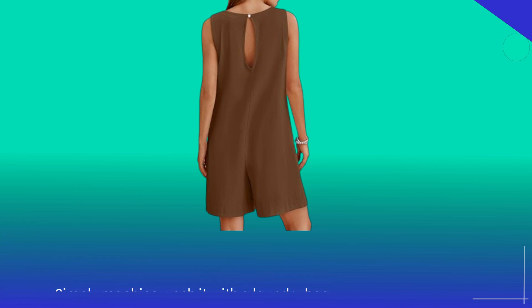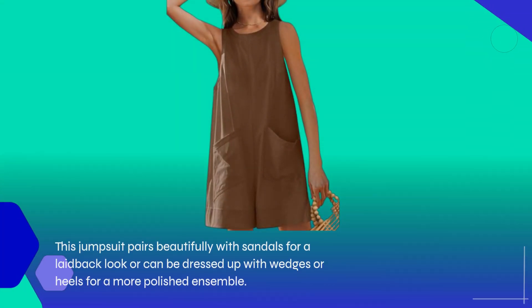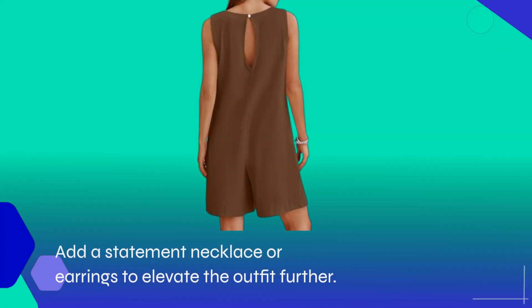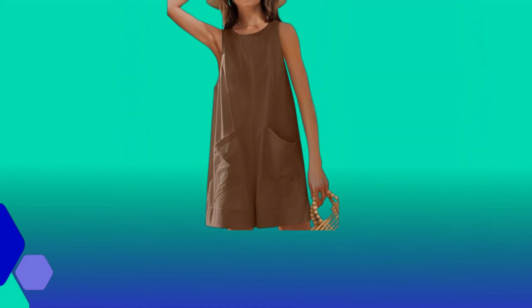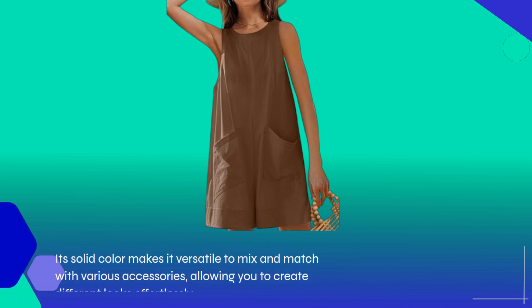Now, let's talk styling. This jumpsuit pairs beautifully with sandals for a laid-back look, or can be dressed up with wedges or heels for a more polished ensemble. Add a statement necklace or earrings to elevate the outfit further. Its solid color makes it versatile to mix and match with various accessories, allowing you to create different looks effortlessly.